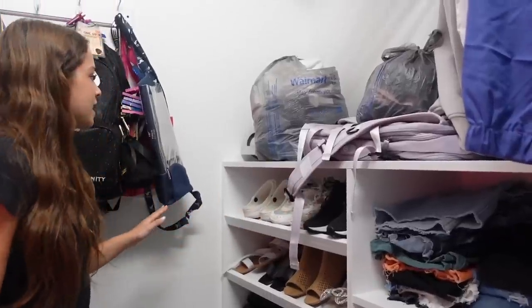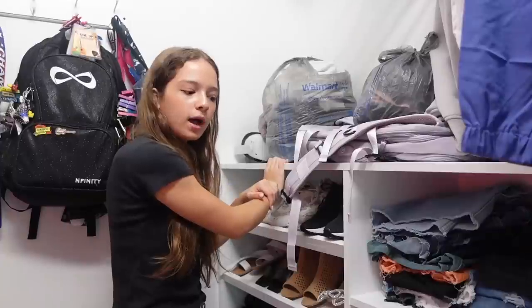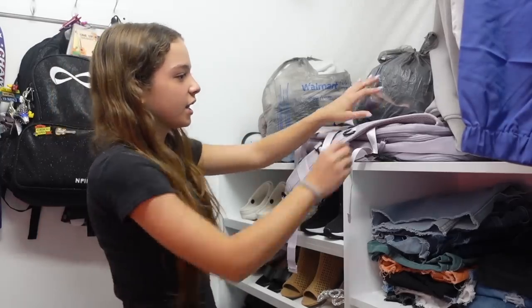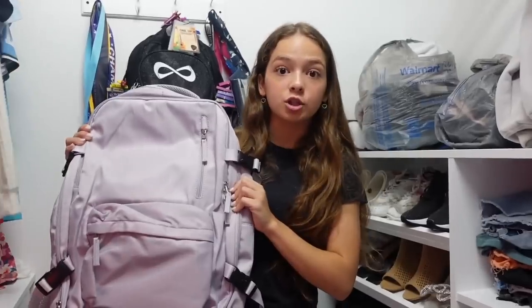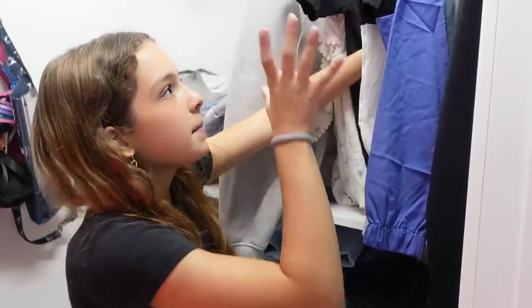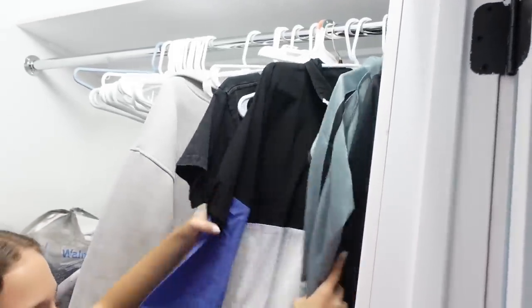Back in my closet under the bags I have my Oculus, which I haven't used in a while and really want to start using again. I also have a backpack I'll be using for a very exciting vacation coming up soon — it's a famous TikTok backpack. Over here I have some dresses and random stuff that didn't fit before, and then the main thing — cheer jackets I've won, such good memories.